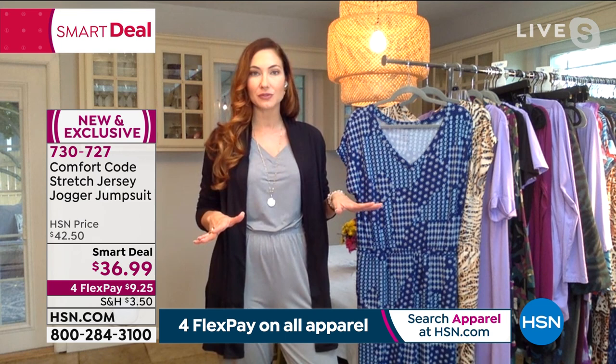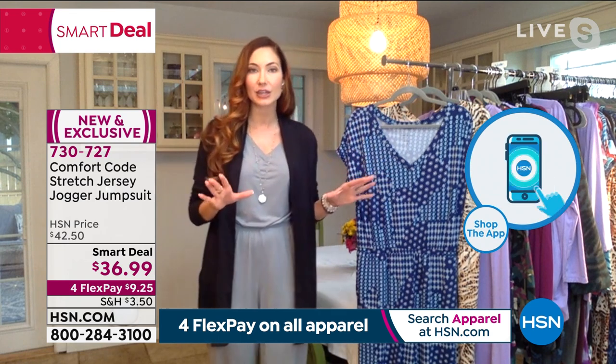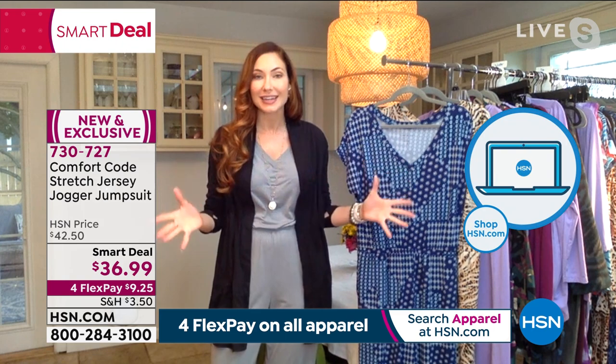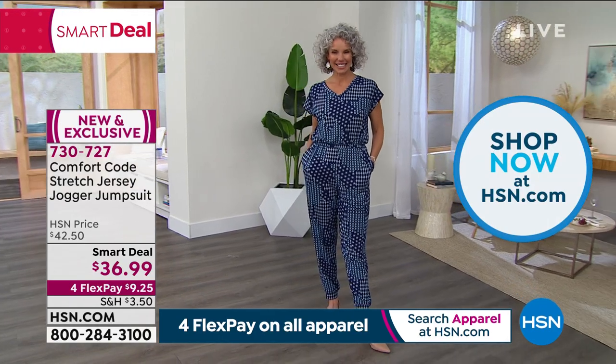I'm a jumpsuit fanatic. I collect them because I'm always looking for the perfect fit, the perfect relaxed, easygoing piece. And that is exactly what this jumpsuit is — I'm so excited to bring it to you. This is a new piece for the spring, the first time we've done a jumpsuit here with Comfort Code.